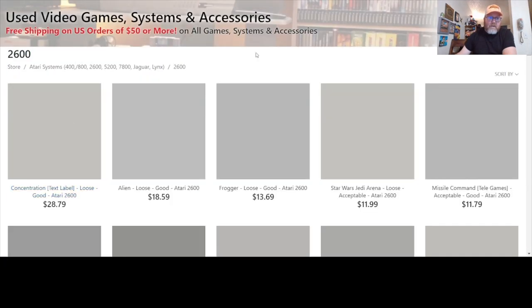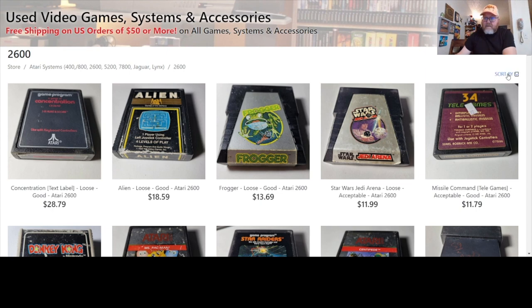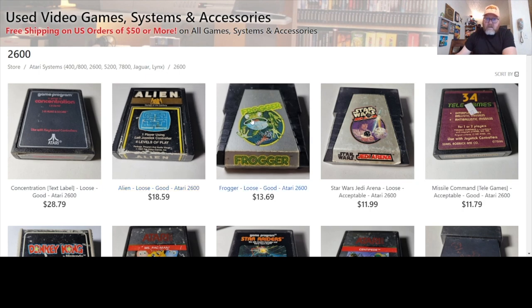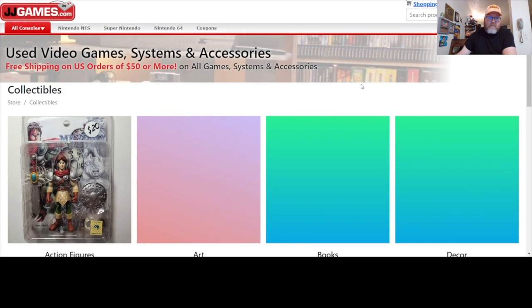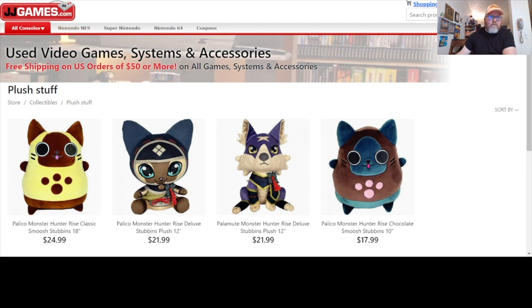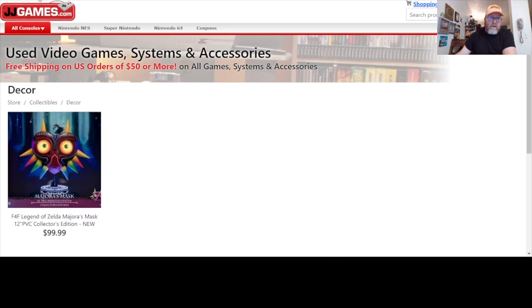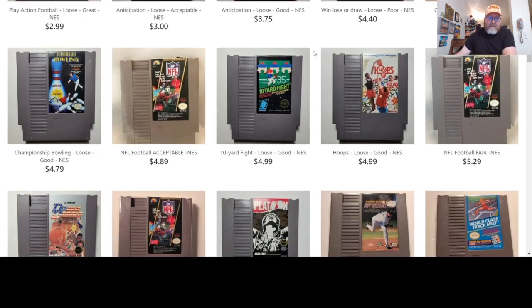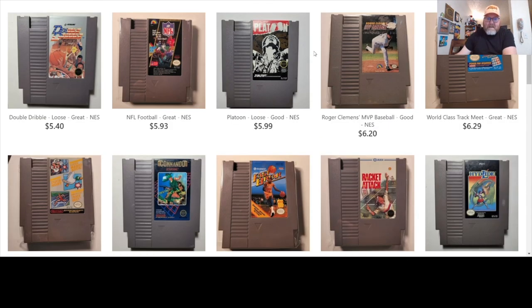What do you got for Atari 2600? What's the most expensive game you have? Already set to high to low — Concentration, then Alien. A whole lot of Frogger. Let's look at the Collectibles — action figures, art, books, decor, statues, plushies. I don't have enough to meet the free shipping threshold of $50 yet. But if I grab a couple more games, I'm going to spend more money just to save $5 in shipping.